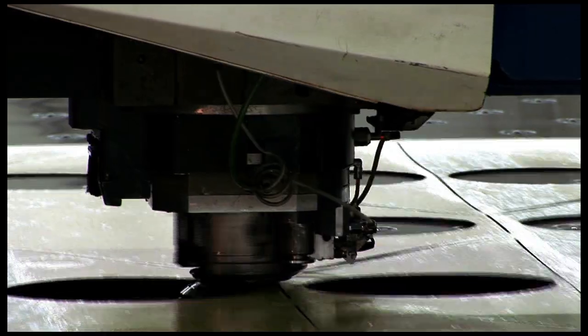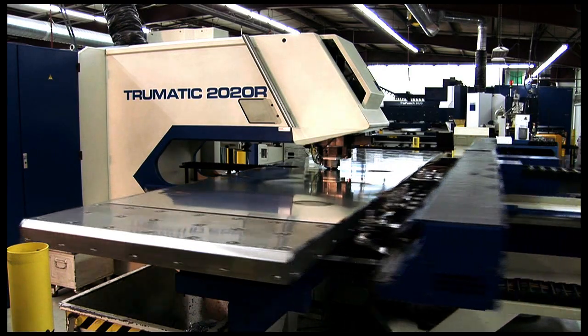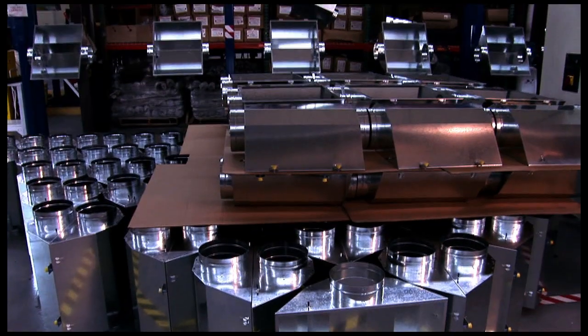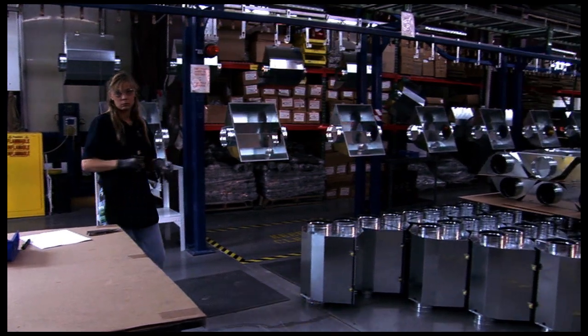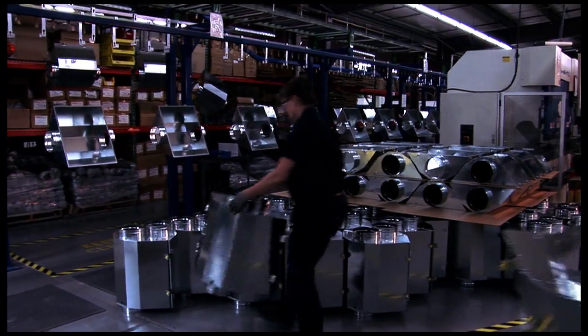Sunlight Supply, founded in 1995, is the only company in the industry manufacturing horticultural light fixtures in the United States. With over 450 employees in 13 separate facilities across 8 states, they're the name to know in horticultural lighting.